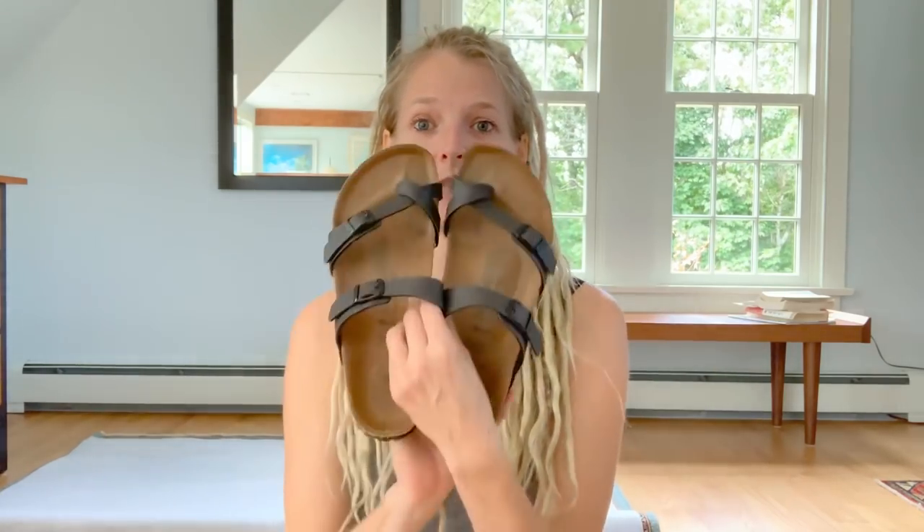So, shoes. I'm bringing two pairs: these vegan Birkenstocks, which will probably be the main thing I wear pretty much every day. And then these La Sportiva approach shoes, which have sticky rubber and are good for technical climbing approaches — but also what I'll wear on the plane and for any other hiking we do.